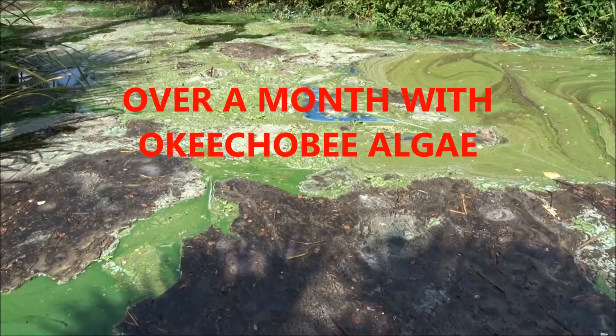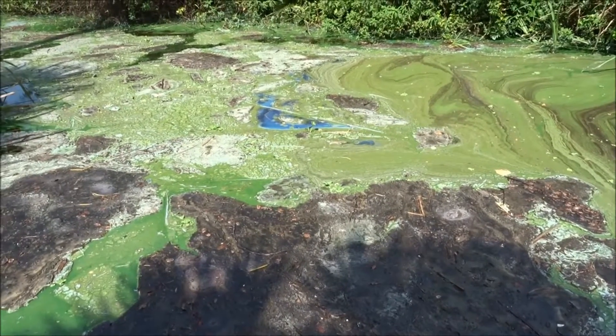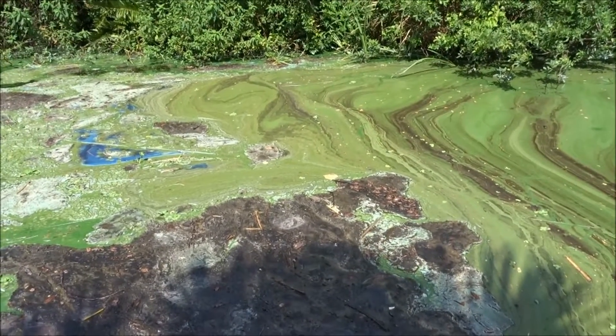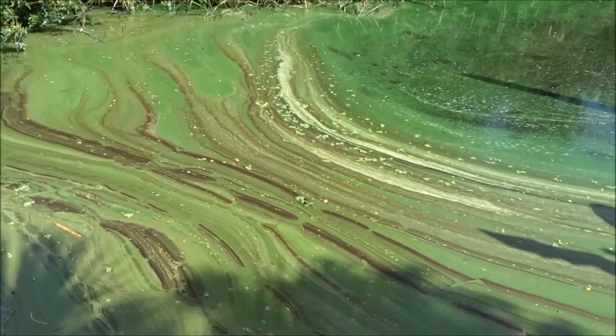It is now July 26th. It's been well over a month since the Corps of Engineers started releasing this algae contaminated water into the Caloosahatchee. It is still backed up into this little waterway.